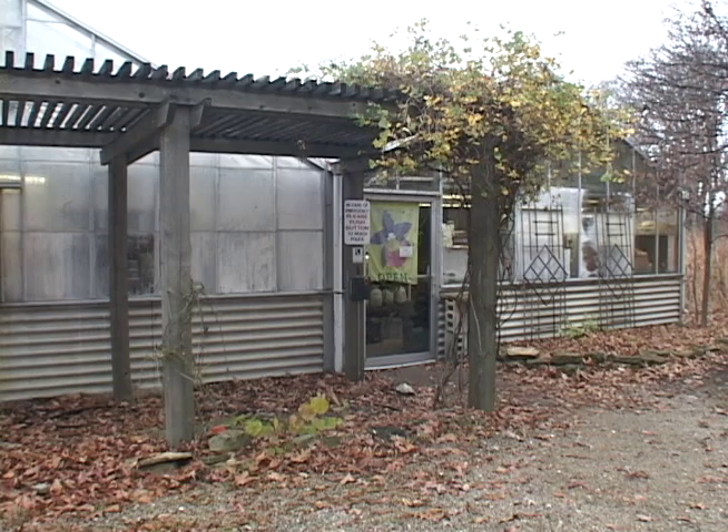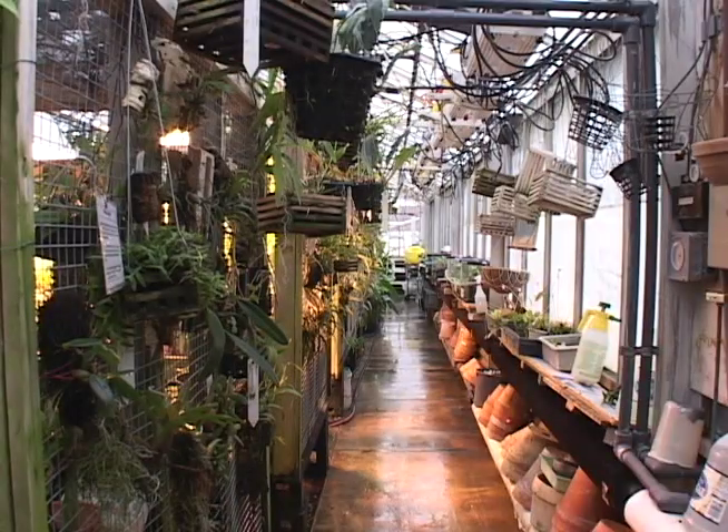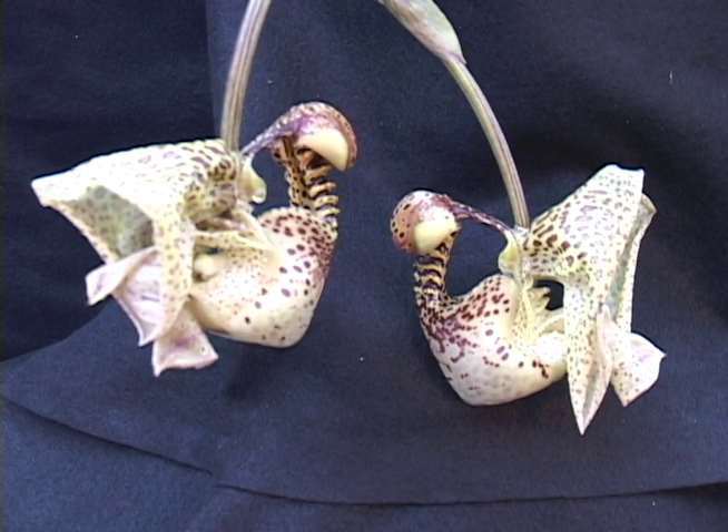Inside the Ball State University greenhouses, the Wheeler Orchid Collection has a unique addition that many can view this week. Wheeler Orchid Curator Cheryl LeBlanc announced last Friday that the Corianthes Orchid, or Bucket Orchid, was ending its long blooming process.